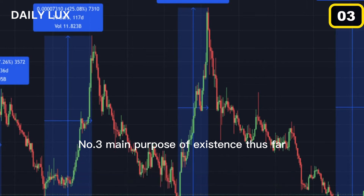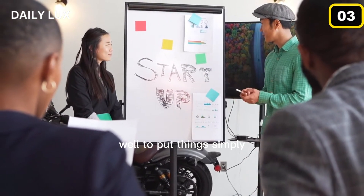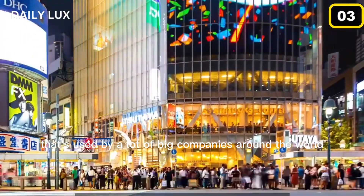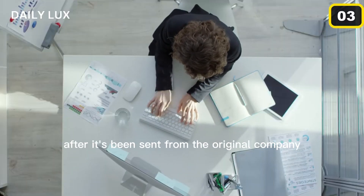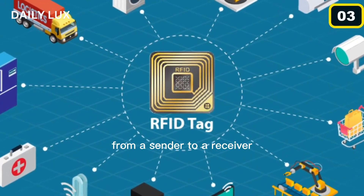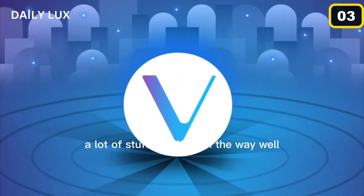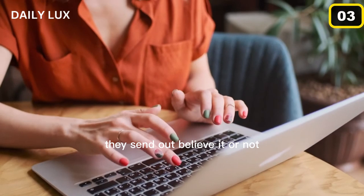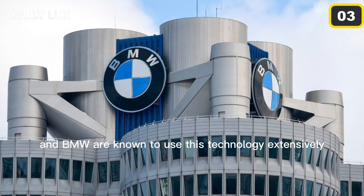Thus far, we've gone through the establishment of the company, but what does it really do? To put things simply, it's a supply chain management system that's used by a lot of big companies around the world. The main use of this platform is to track where something is after it's been sent from the original company. In the past, RFID and NFC were used to track a parcel from a sender to a receiver, but due to inconsistencies, a lot of stuff was lost on the way. By using VeChain technologies, companies can now keep an even closer eye on the stuff they send out. Big companies like Louis Vuitton and BMW are known to use this technology extensively.